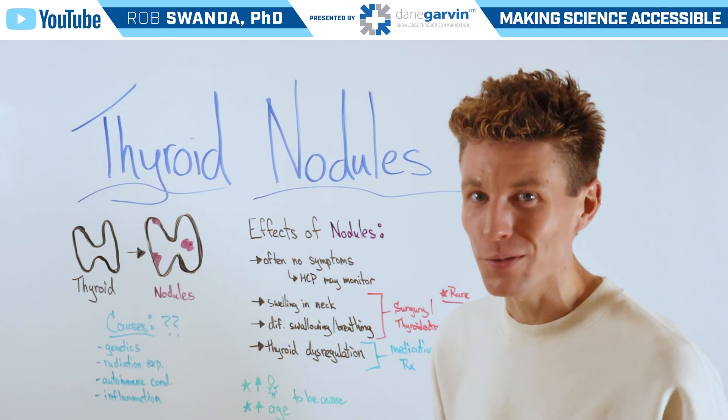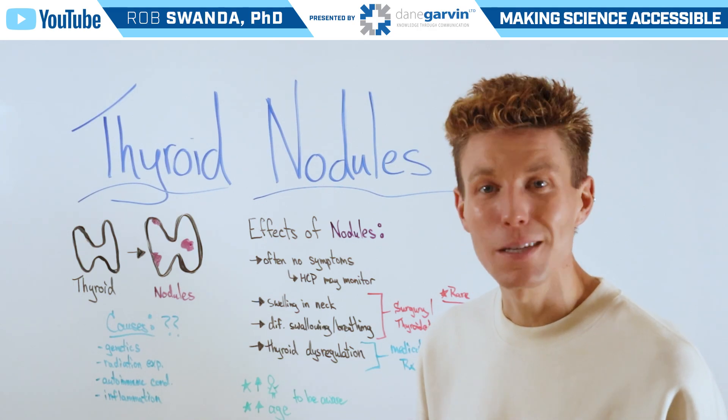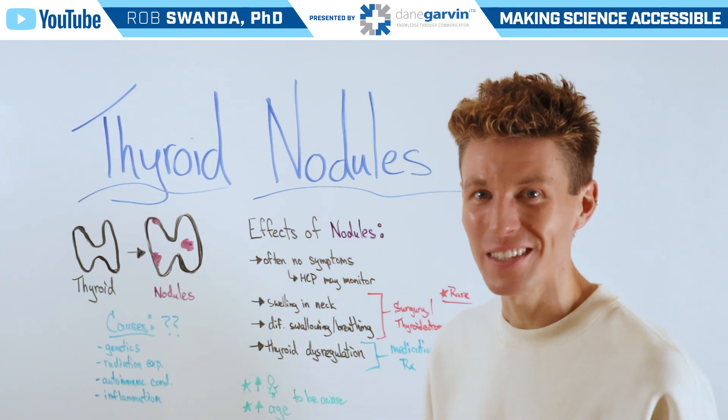If you want to know more about the thyroid, make sure to check out the free webinars in the video description below and stay connected to my channel and with Dane Garvin.